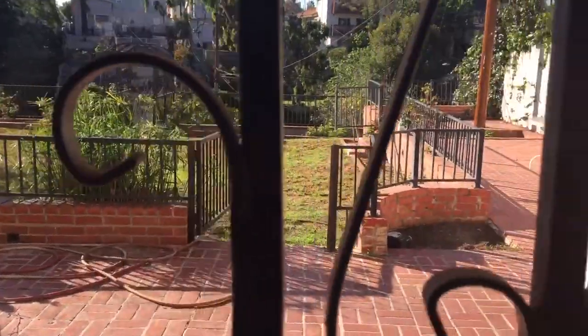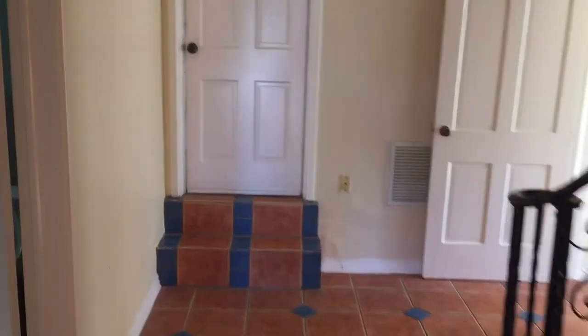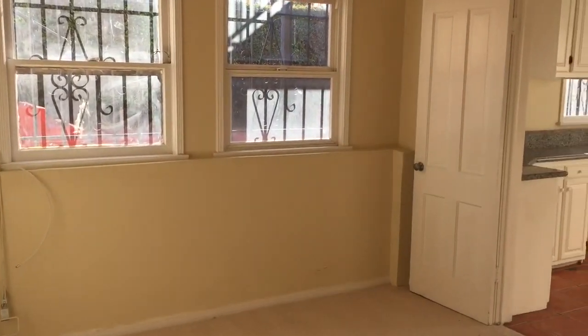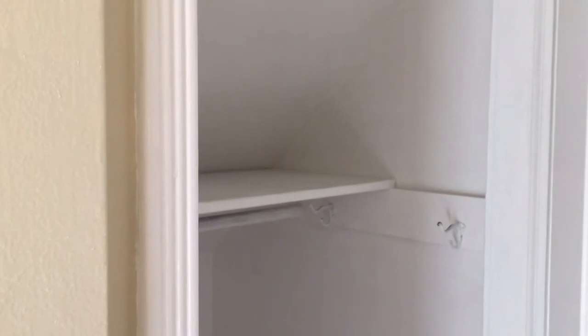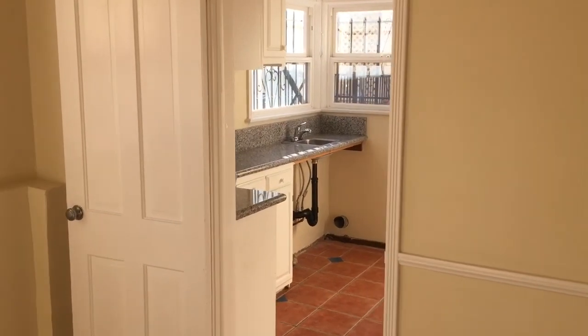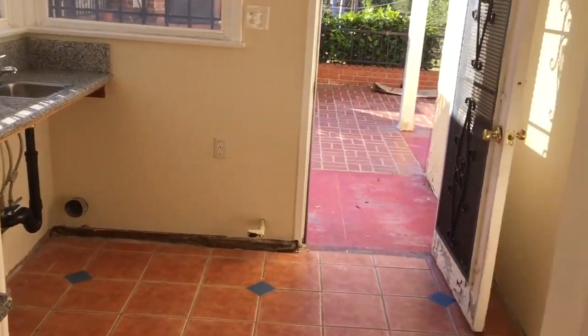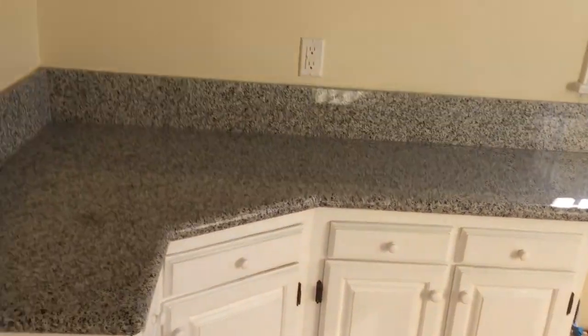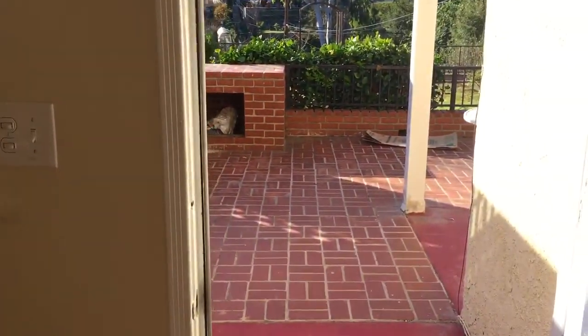There's another room down here — very cool. You've got closet space and a kitchen area: no fridge, but you have a sink, space for plates, and tons of cabinet space. You also have a door to access the rear yard.